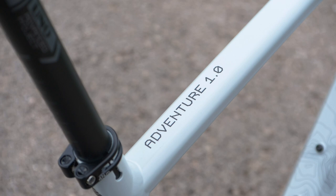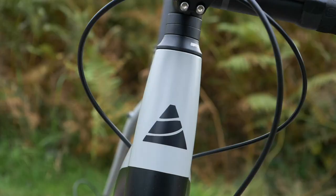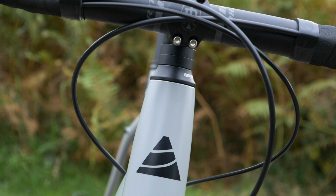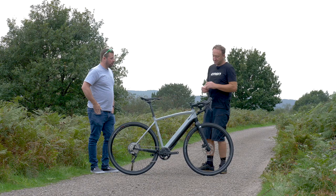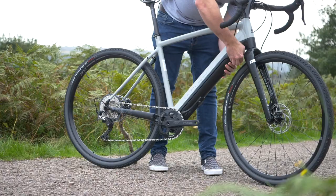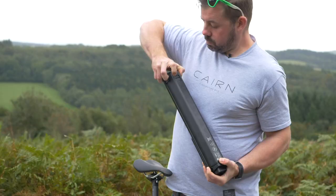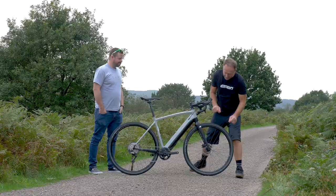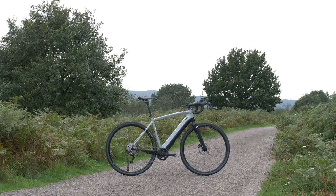The 650B option comes with a dropper post, but if you want to add a dropper post to the 700C, there's cable routing for it. There's also cable routing for lights, which plug into the Fazua battery. You never know what it's going to throw at you, so if you've got lights all attached in, you're good to go. What I really like about this bike is the fact that you've got a small 250 watt-hour battery which you could fit in your pocket in your jersey. You can also add a keg-style mount to the seat tube. You've got mounts which means you can have a 250 watt-hour battery each side of the fork leg, which gives you 1,000 watt-hours. On a bike like this, that's a range of even 500 miles.